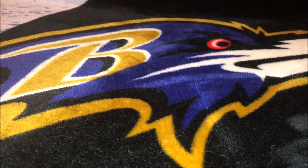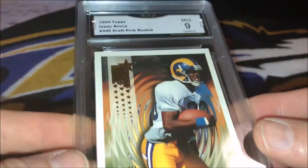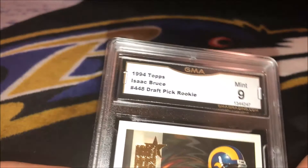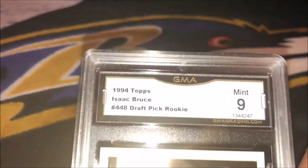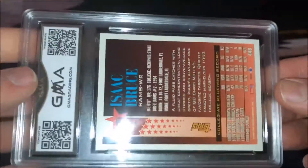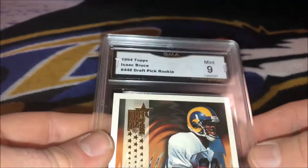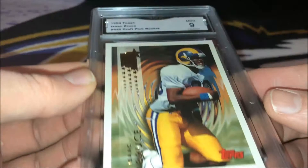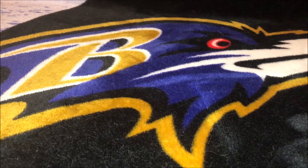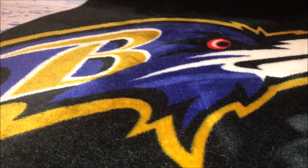Now a couple football cards. Here's — well, he's not a Hall of Famer, but I think he should be though. Isaac Bruce, 1994 Topps. Mint 9. Good looking card, and I didn't pay hardly anything for this one raw, so I'm still glad it came back at least a 9. He has the numbers that he probably should be in the Hall of Fame. Part of the greatest show on turf, back when the Rams were going to the Super Bowl.